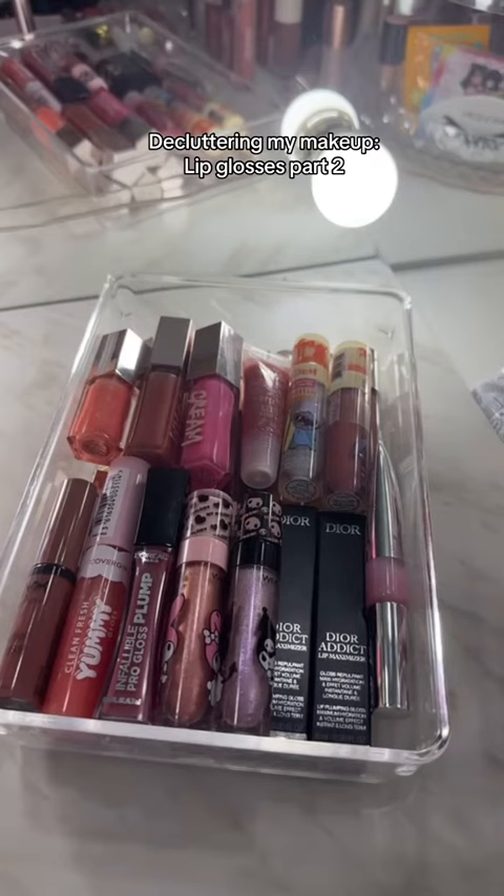Okay, here's everything that I decided to keep and it looks way better than before. I'm going to continue to declutter my lip products in Part 3, so definitely check out Part 3 if you guys want to see the rest of my makeup declutter.